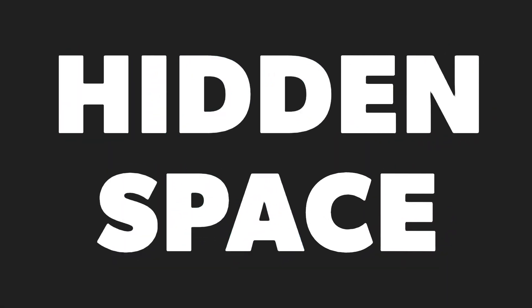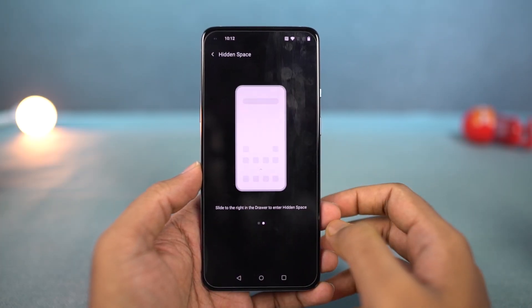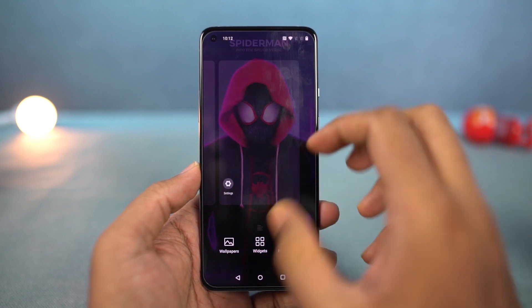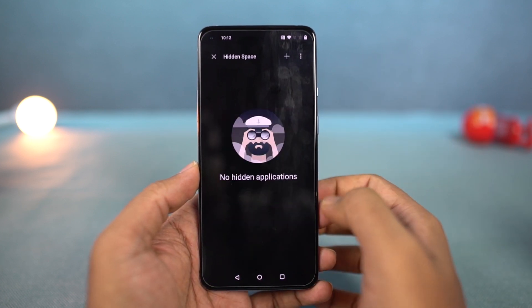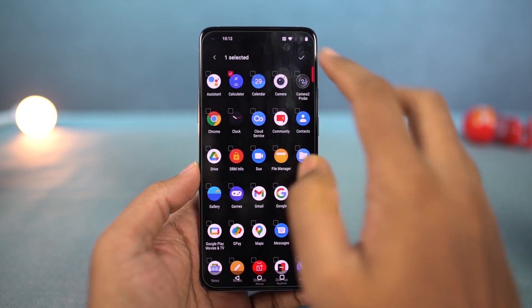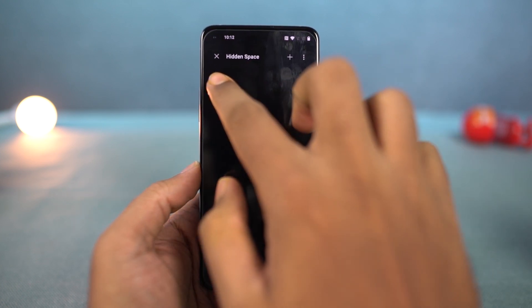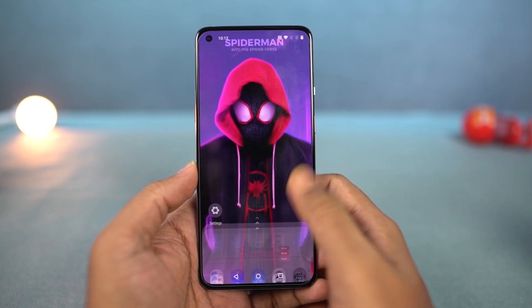Going on next, we have a new hidden space feature on this phone which allows us to hide applications. We can also password protect them and easily hide and unhide those applications directly from the home screen or the app launcher. By the way, these applications are just hidden in the default launcher — if you install any third-party launcher like Nova launcher, they are still visible.